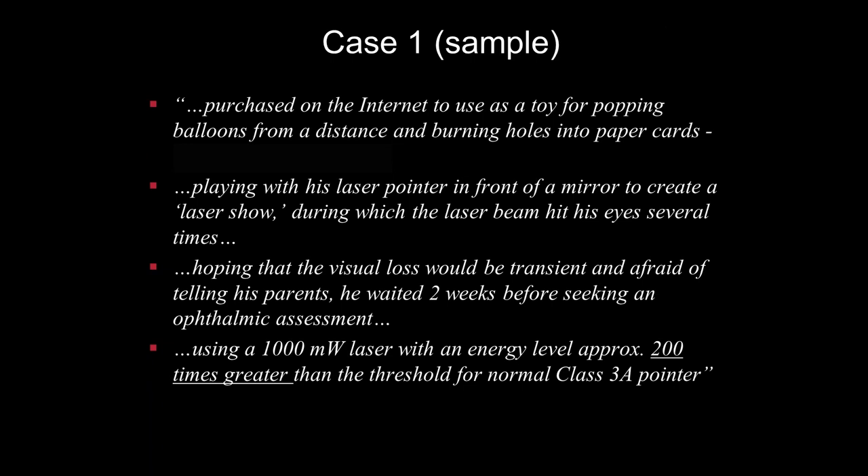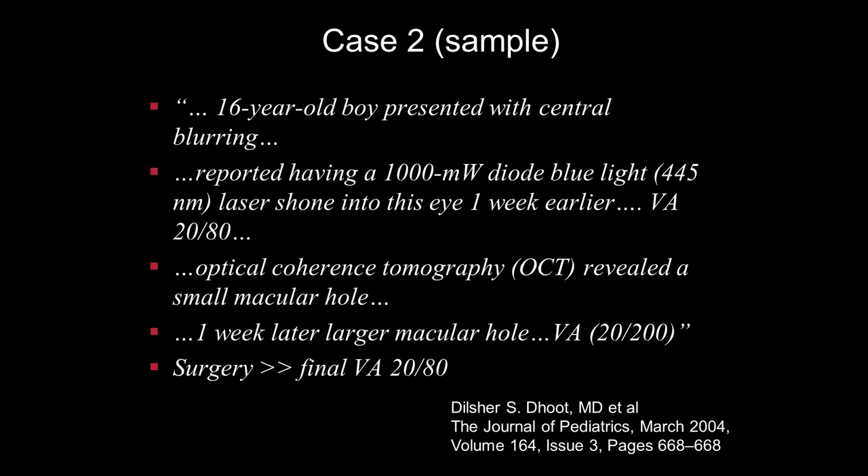A couple of sample cases: in the first, a laser was purchased on the internet by a child and used for popping balloons, burning holes in paper cards, and burning holes in his sister's sneakers. While making a laser show in front of a mirror, the laser hit his eyes several times. He used a 1,000-milliwatt laser with an energy level approximately 200 times greater than the threshold for a normal class 3a pointer. It took him two weeks to see a doctor. In the second case, a 16-year-old presented with central blurring after using a 1,000-milliwatt blue laser — even more dangerous. Visual acuity was 20/80, and OCT revealed a small macular hole from a week-old exposure. A week later, the macular hole got even bigger and vision dropped.